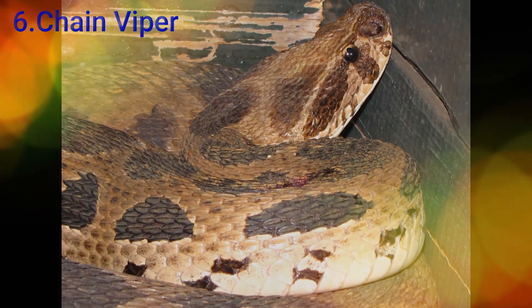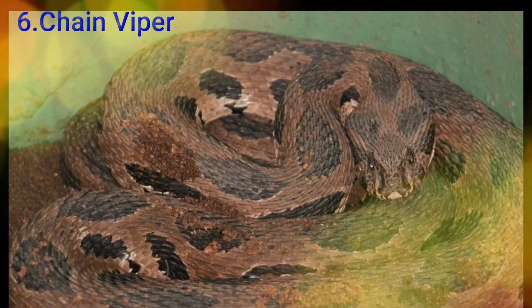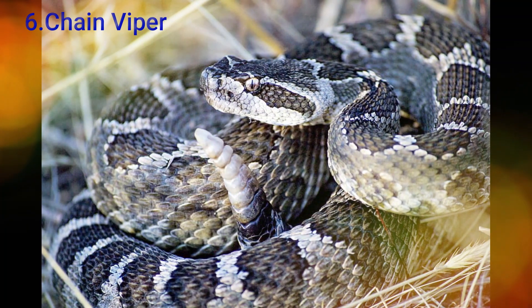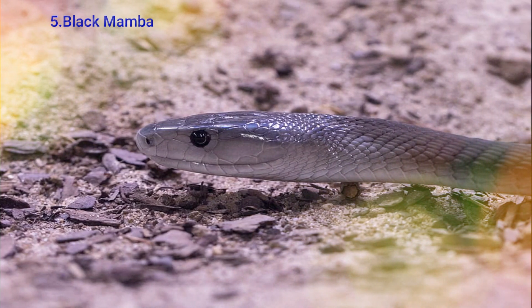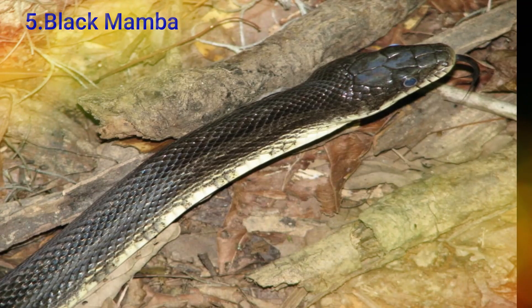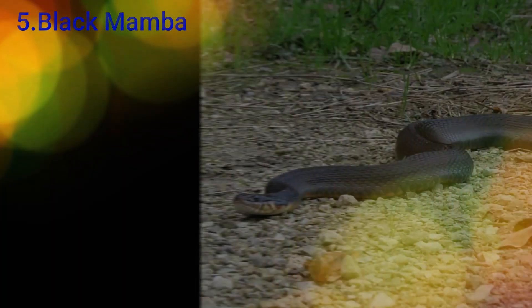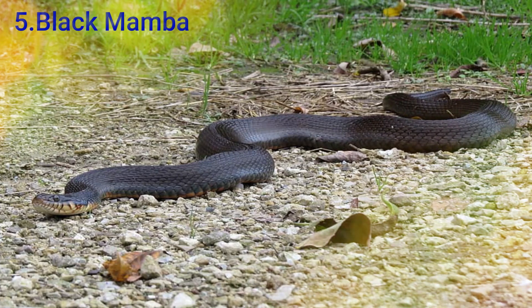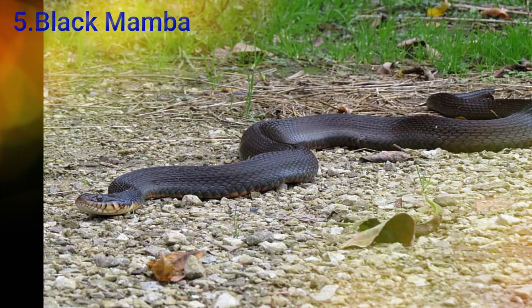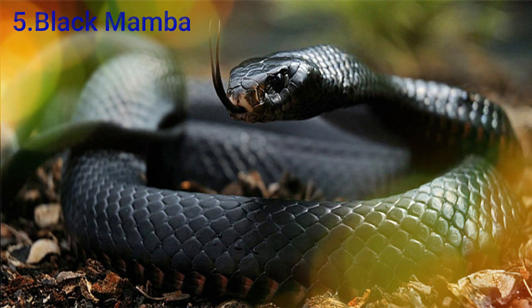If you want to see the first place, you can see the Black Mamba. This is one of the places where this snake is located in Africa. This is another area of the park located in Africa — you can see the snakes here.